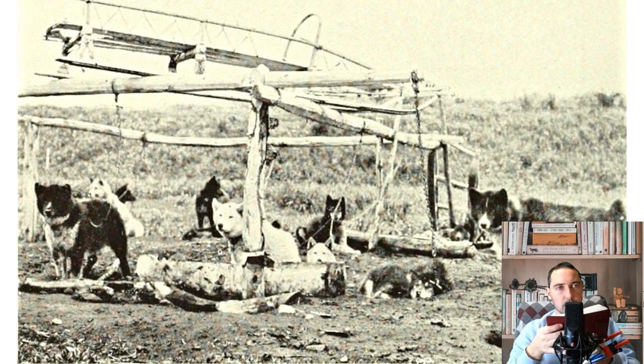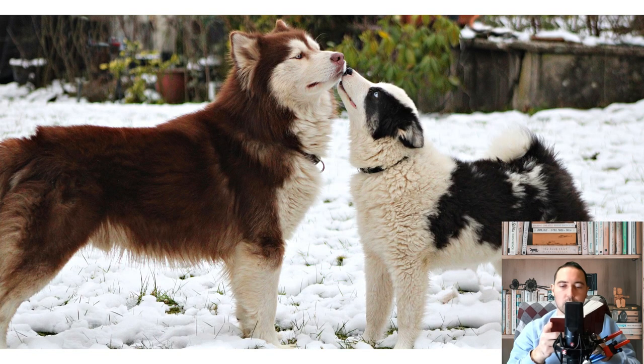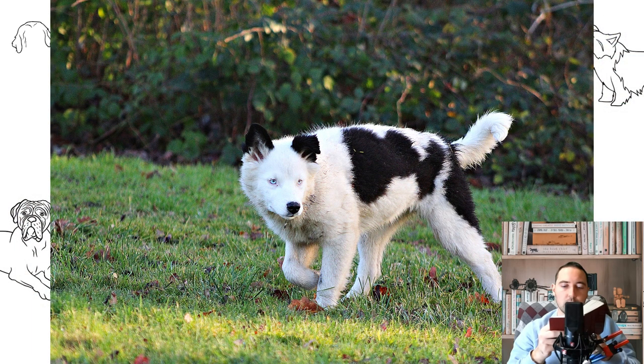Another option is to spread heaps of earth marked by other dogs in the proposed toilet areas. Laikas are wonderful sniffers, and having found such a marker from fellow tribesmen, they will want to leave their scent mark on it. At 2–3 months you need to start training; by this time the Yakut Laika puppy should know its name and respond to the nickname. It is better to conduct classes twice a day. Owners who harness the Husky to a sleigh should follow a number of rules.